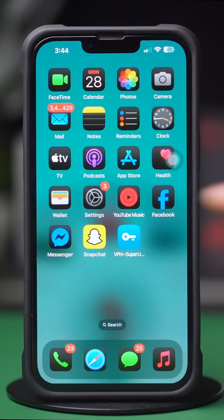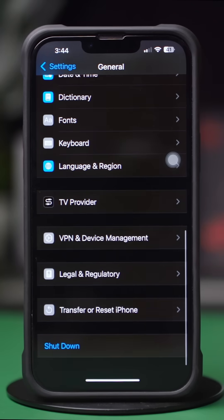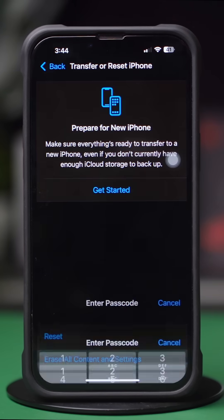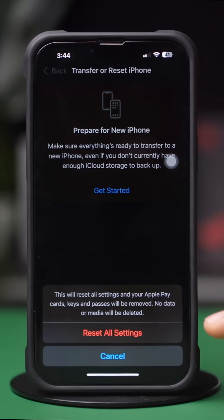Solution 4: Reset All Settings. Open Settings, scroll down, tap General, scroll down again and tap Transfer or Reset iPhone, tap Reset, then select Reset All Settings. Confirm when prompted. By following these steps you should be able to fix Siri not working on your iPhone.